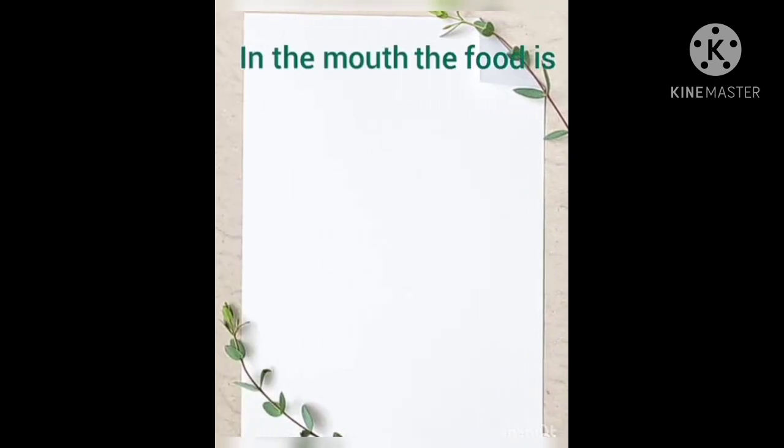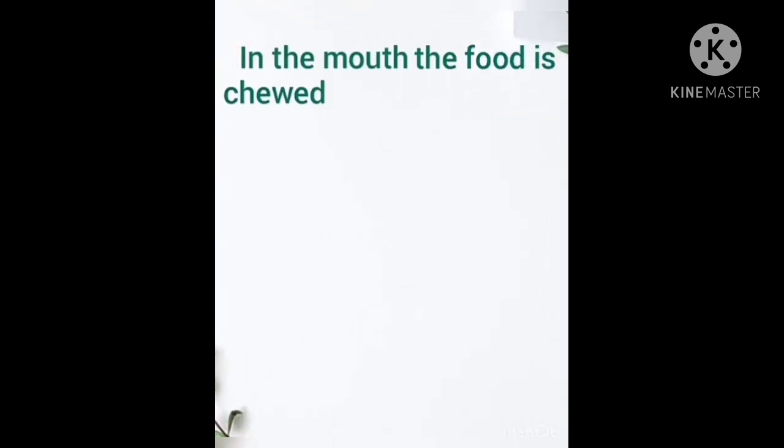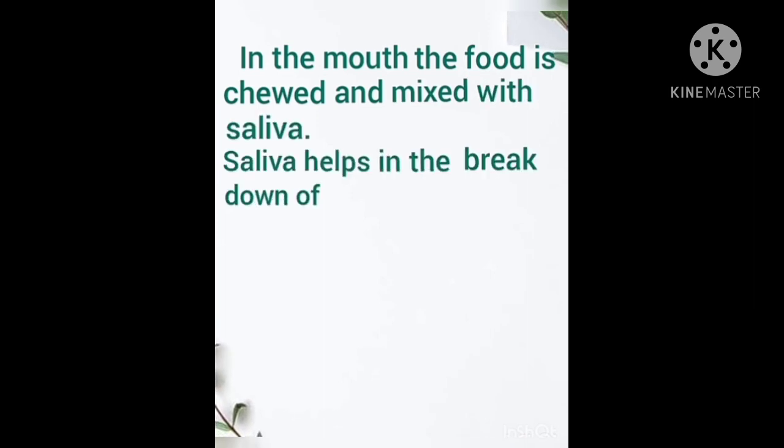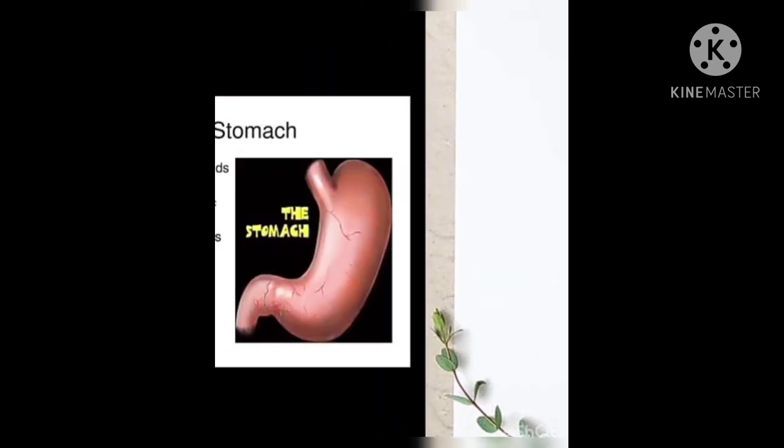In the mouth, the food is chewed and mixed with saliva. Saliva helps in the breakdown of carbohydrates. The stomach is like a muscular bag.